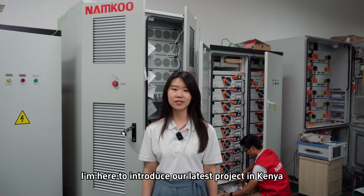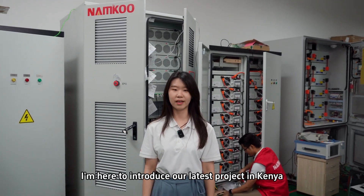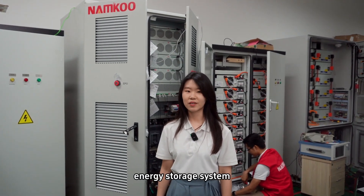Hello everyone, I'm here to introduce our latest project in Kenya. Just take a look at our energy storage system.